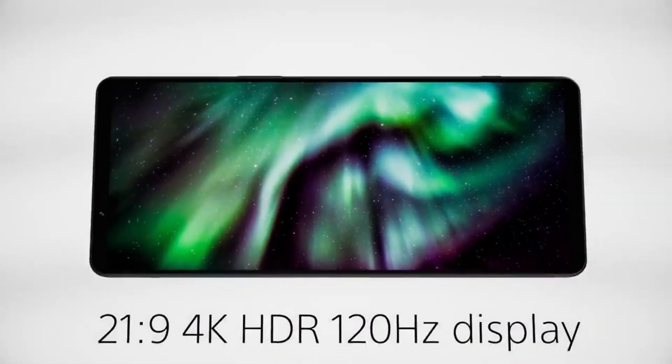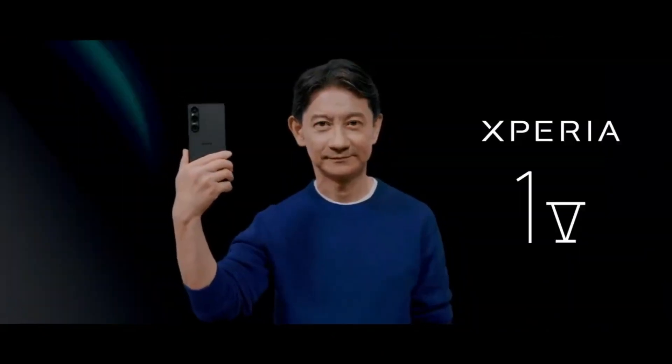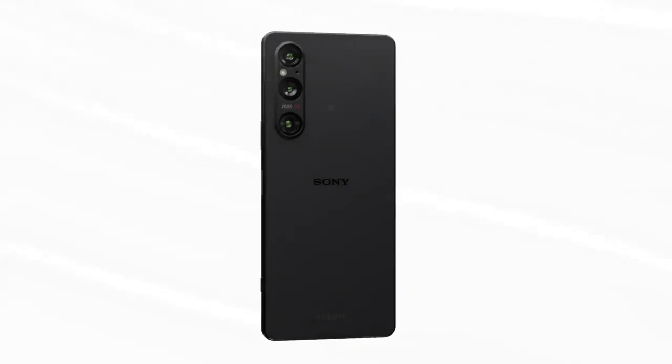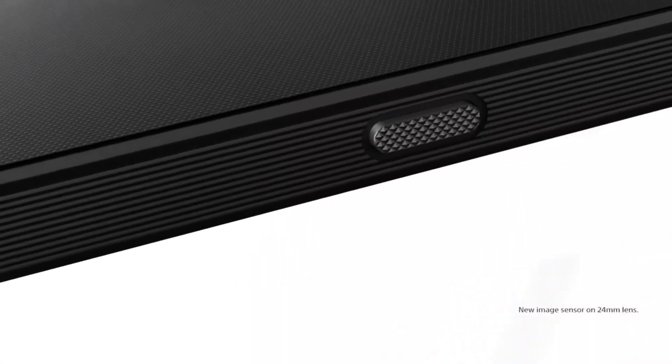Powering the Xperia 1 V is the latest offering from Qualcomm, the Snapdragon 8 Gen 2, along with a generous 12GB of RAM and 256GB of internal storage. The phone also retains its microSD card slot, which can support up to 1TB cards, providing users with the option to expand their storage beyond the initial 256GB if needed.